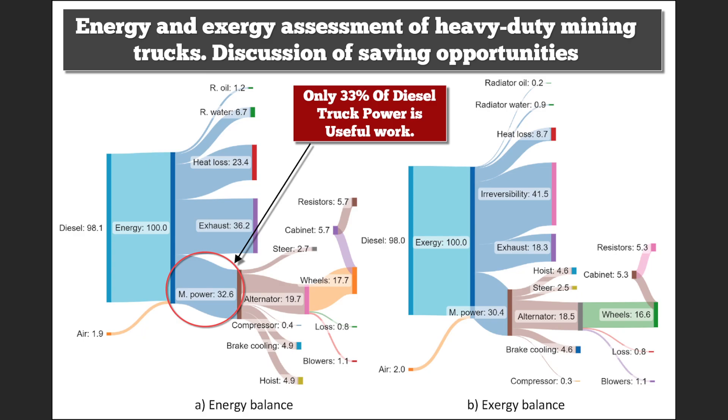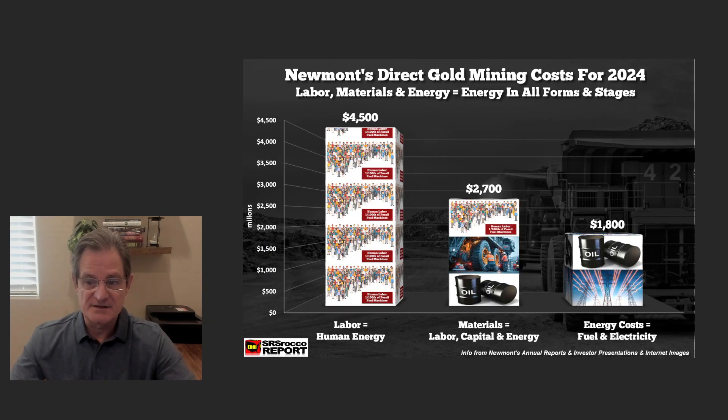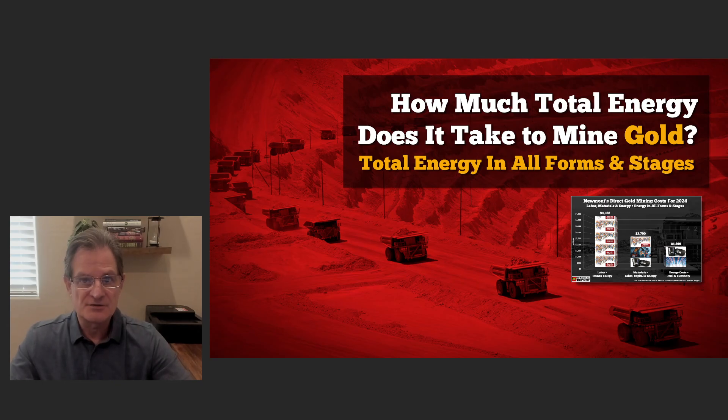The key insight is: even though energy is only 15% of the cost at the mine for Newmont, when we look at the entire global supply chain — the human energy, the materials and consumables — most of the cost to produce gold is energy: human energy in all forms and stages, and raw energy. I hope you found this information interesting. If you have any questions or comments, please leave them in the comments section. Thank you.